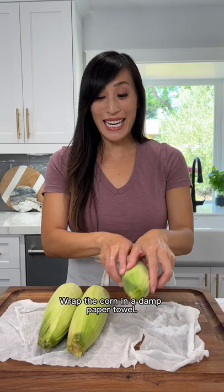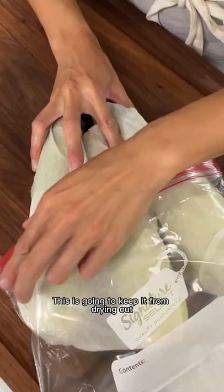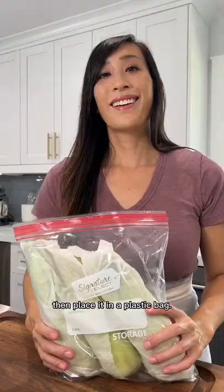Wrap the corn in a damp paper towel — this is going to keep it from drying out — and place it in a plastic bag. This will lock the moisture in and keep the kernels crisp.